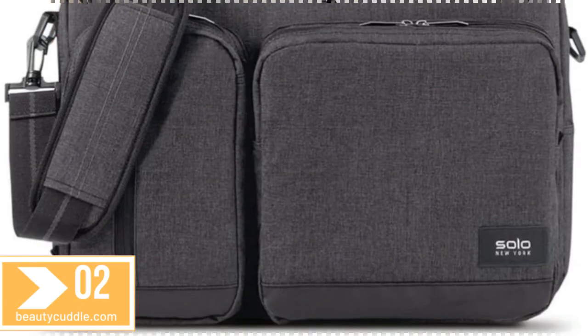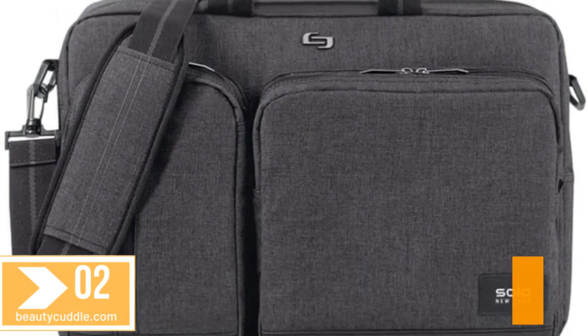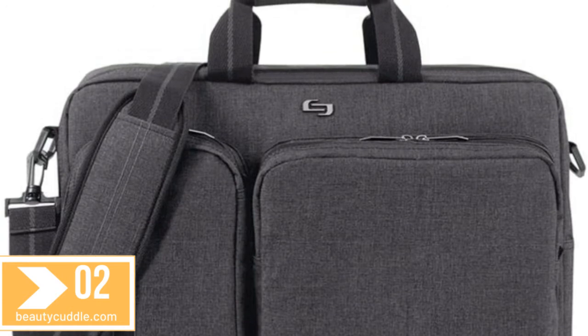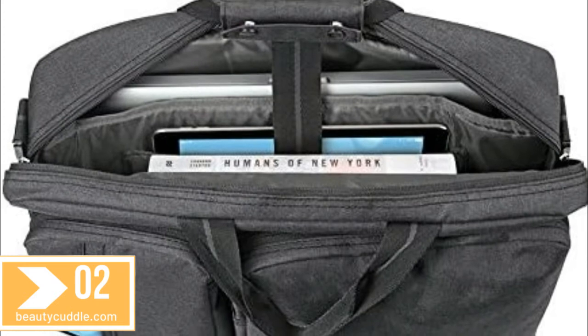Number 2. Solo New York Briefcase Bag. Available in gray and black, measuring 12.5 inches by 17 inches by 5 inches. This hybrid soft-sided briefcase transforms into a stylish backpack or messenger bag.